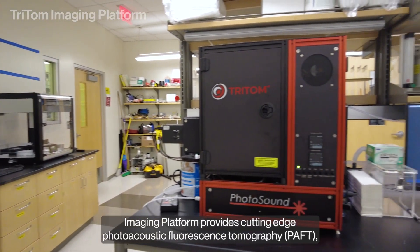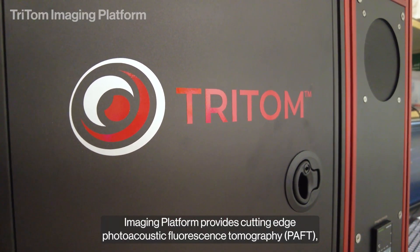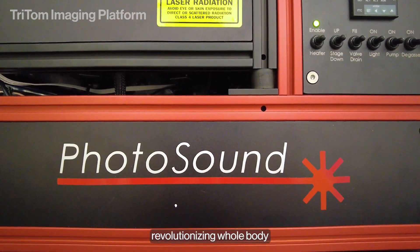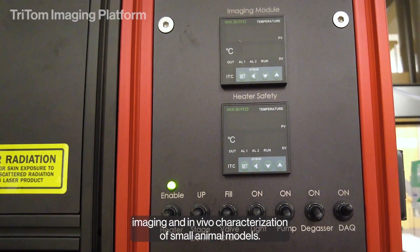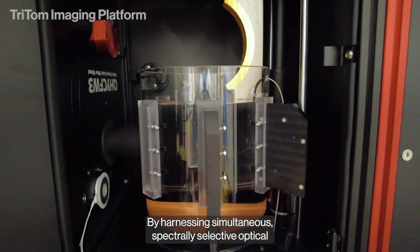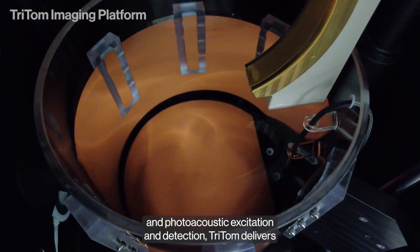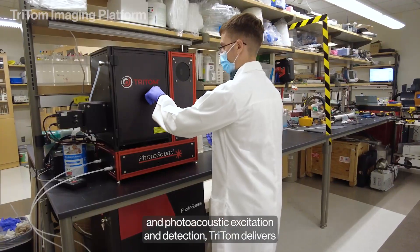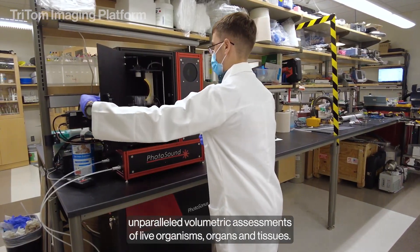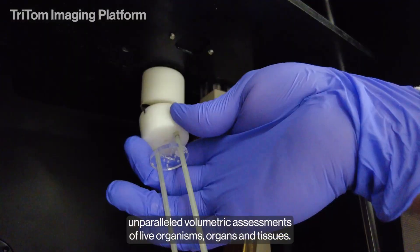Our Tritom imaging platform provides cutting-edge photoacoustic fluorescence tomography, revolutionizing whole-body imaging and in vivo characterization of small animal models. By harnessing simultaneous, spectrally selective optical and photoacoustic excitation and detection, Tritom delivers unparalleled volumetric assessments of live organisms, organs, and tissues.